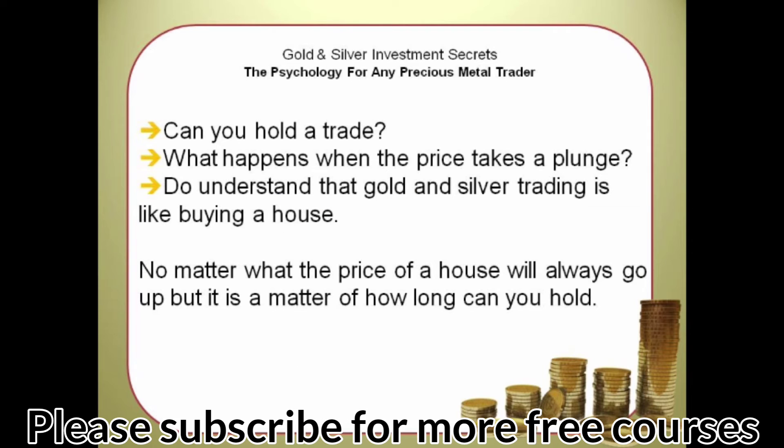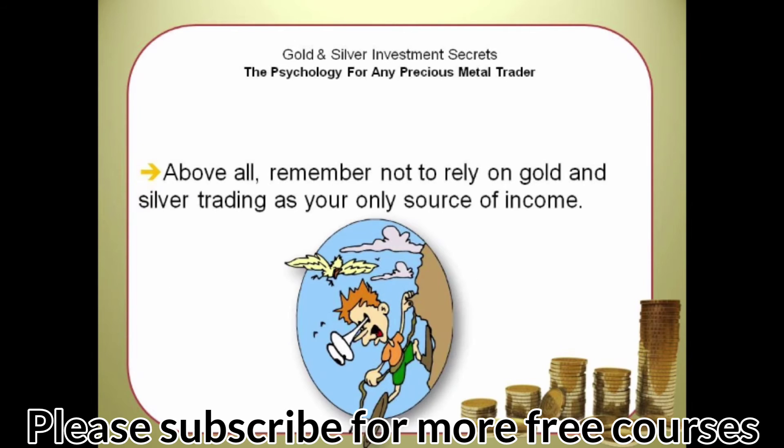Can you hold a trade? What happens when the price takes a plunge? Understand that gold and silver trading is like buying a house — no matter what, the price will always go up, but it is a matter of how long you can hold. Above all, remember not to rely on gold and silver trading as your only source of income. Most people who put all their eggs in one basket make bad decisions because it represents all or most of their wealth. When you have income coming from diverse locations or other commodities, you will make better decisions.